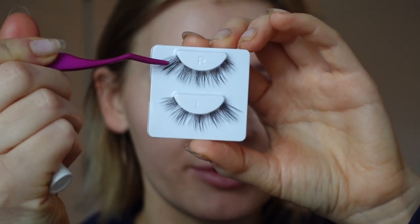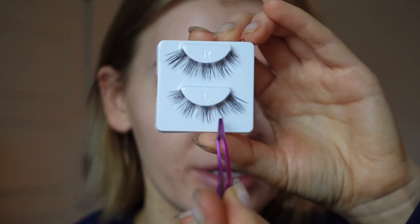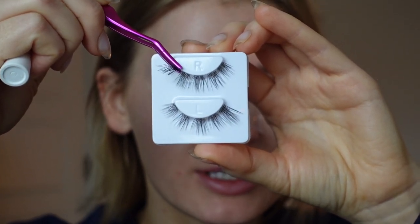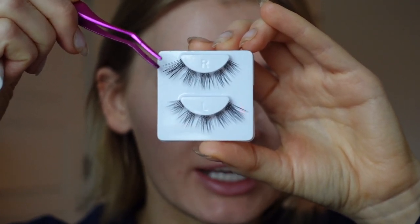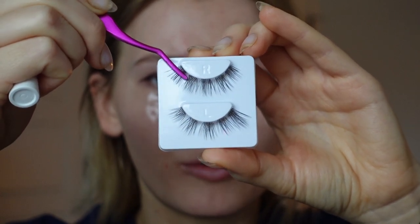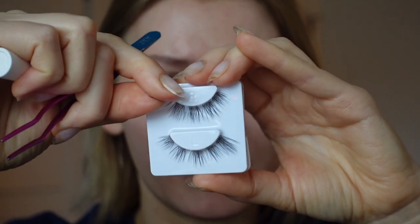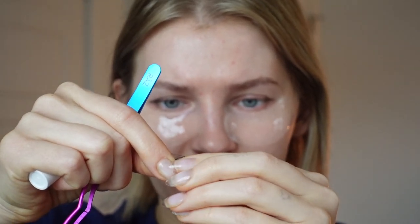I'm going to start off with the right eye, starting from the outer corner and working my way to the inner corner, then do the same with the left eye. When you grab them off the tray, make sure your applicator is as close to the base as possible — if you grab from the top, you'll end up ripping some of the lash fibers out. Or you can just use your fingers. This one does have glue holding it to the tray, so just take that extra glue off because it can end up being sticky underneath.